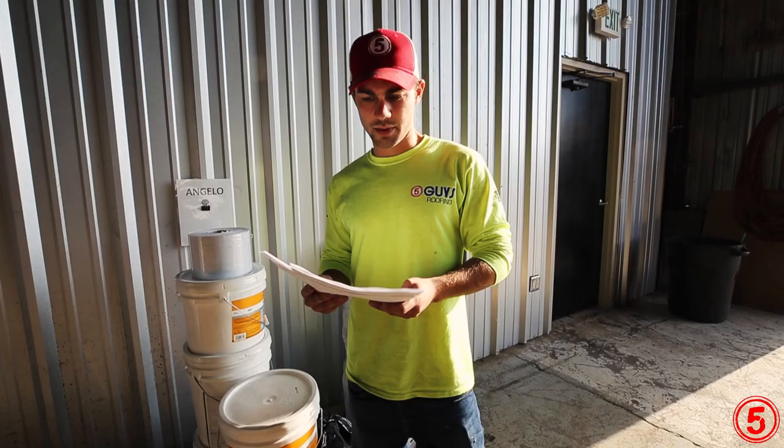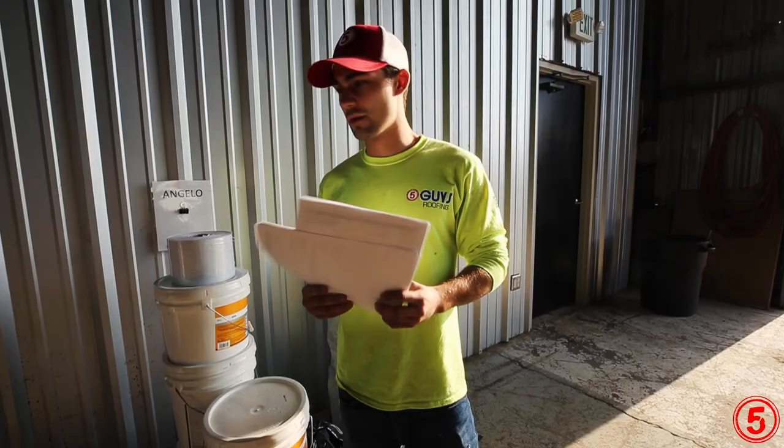So we just printed out these work orders for the next day. We're going to put them in front of their names here, prepare all the material for them, and get them loaded up.